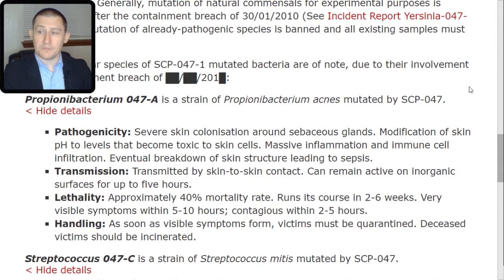Handling: as soon as visible symptoms form, victims must be quarantined. Deceased victims should be incinerated.